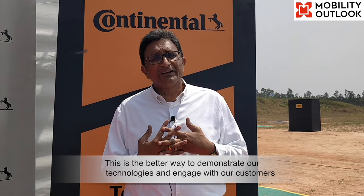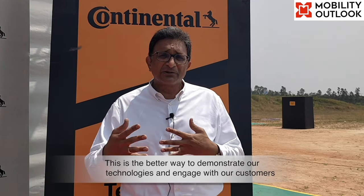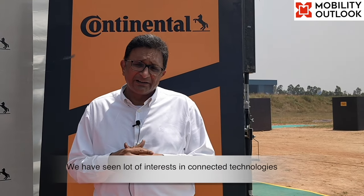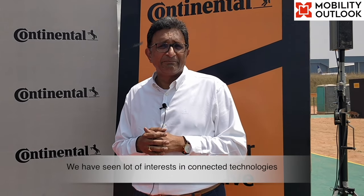What is the customer acceptance — what feedback are you getting from OEMs who have visited? We are receiving very encouraging feedback. You have seen all the new technologies we have developed over the last two years. This is a better way to demonstrate our technologies and engage with customers so they can factor these into their product planning. We have seen a lot of interest especially in connected devices, surface solutions, tyres, and software as a service across all product lines.